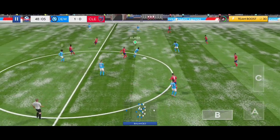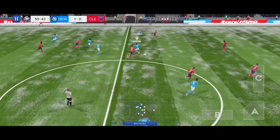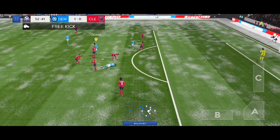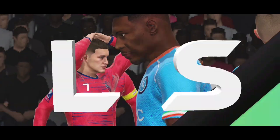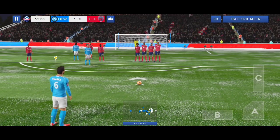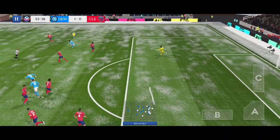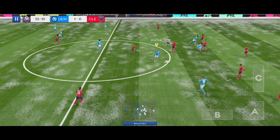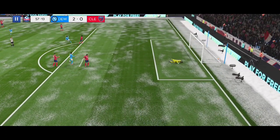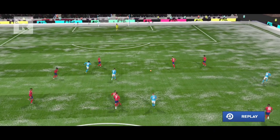He did well to win the ball back. Camavinga with a tackle. The referee has to do something about it — that was a dreadful challenge. It's the first card of the day and it's yellow. Good catch by the keeper. He finds his teammate. The defender regains possession and now — well struck! What a goal! A great goal there. Here's how he found the net.